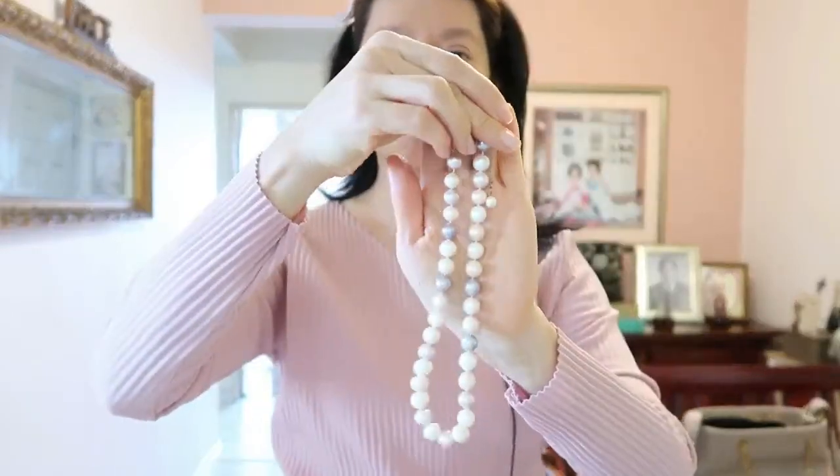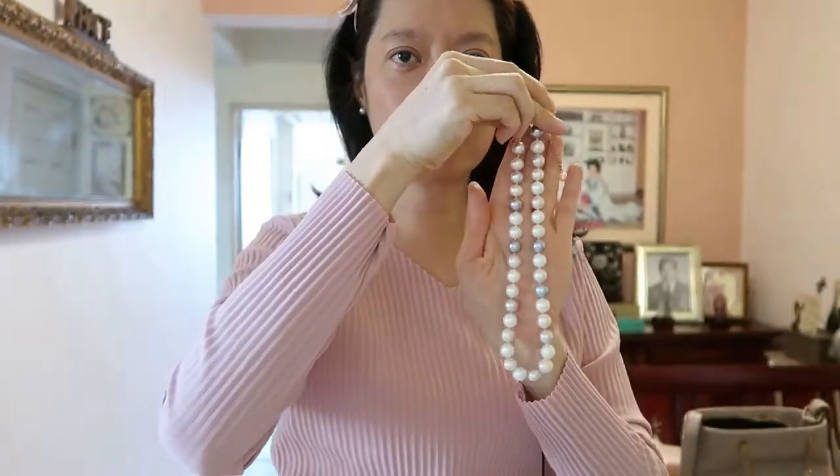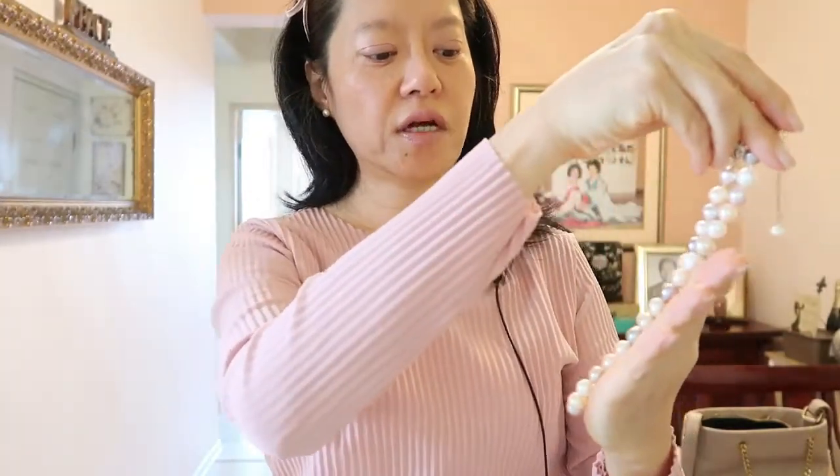I want to pair it with this — it is a multi-colored string pearl. Previously when I showed it on the video it was not very clear, so I hope you can see it if I put it against the dress. It is so sweet because it comes in different hues of cream, pink, greys, and I think a little bit of dark chocolate as well. It's really a lovely necklace.